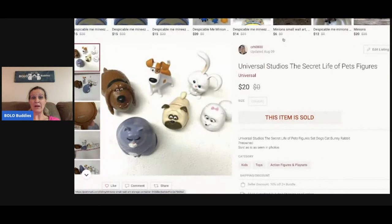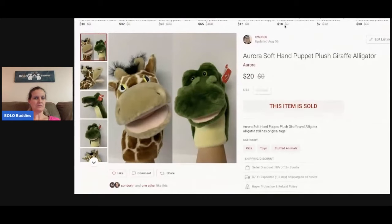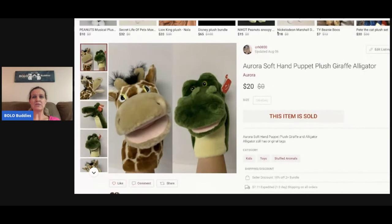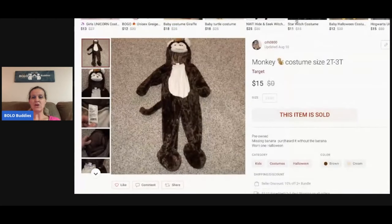Universal Studios Secret Life of Pets — I can't remember where I got this, probably a garage sale — and I sold these for $20. Next, some puppets — I'm going to say a garage sale for a buck or two — I sold these for $20. They're super cute.